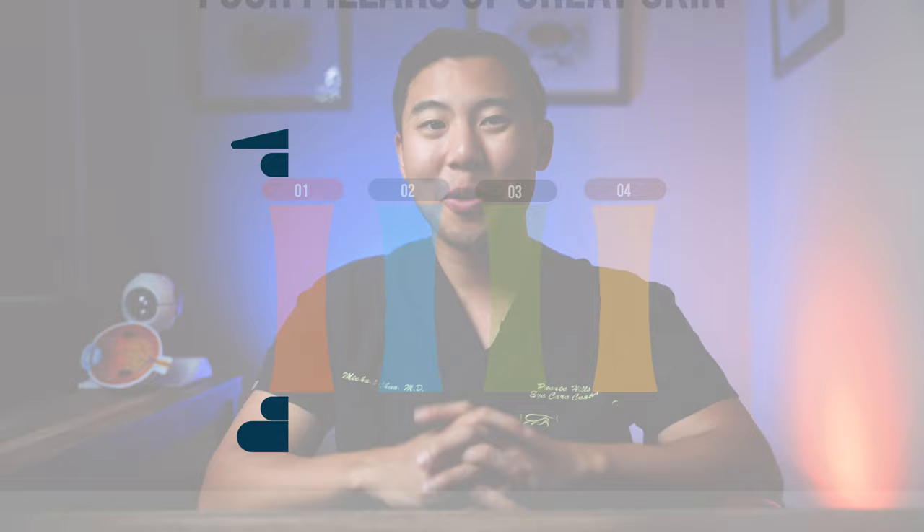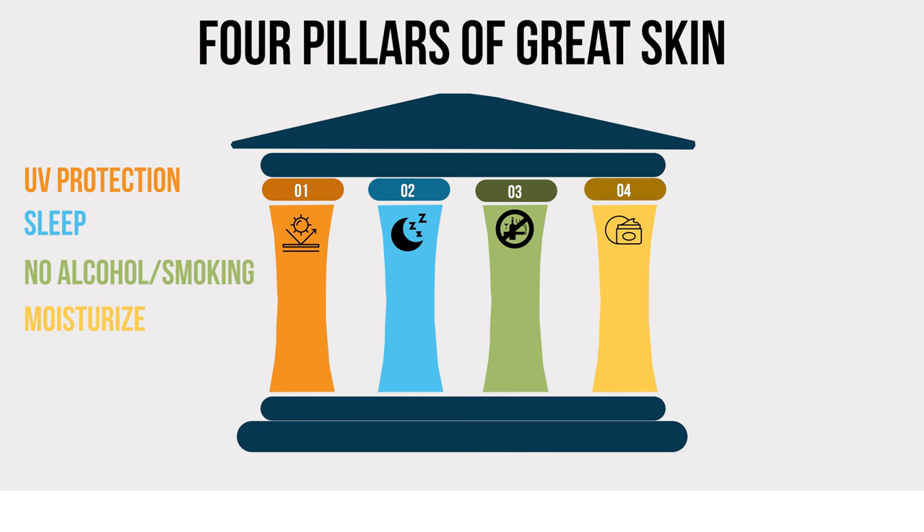So far we've discussed UV protection, sleep, avoiding alcohol and smoking, and regular moisturizing as some of the most effective ways to prevent and minimize the appearance of wrinkles. I believe these habits should make up the pillars of your skincare protection regimen. Now we'll talk about some other treatments that have also been shown in clinical studies to be effective in the prevention and treatment of wrinkles, but I'll also explain some of the drawbacks of these interventions.